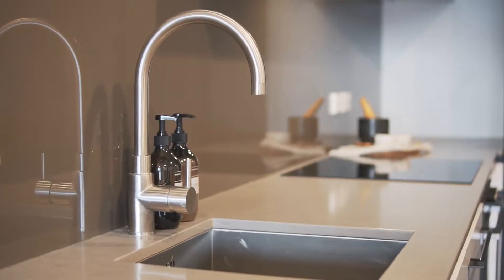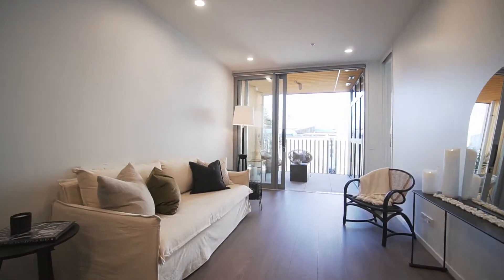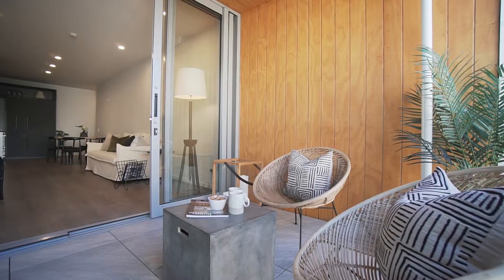This hotel-standard residence boasts a stylish open-plan kitchen, living and dining area that opens straight onto the covered deck — an ideal space for morning coffee or entertaining friends.